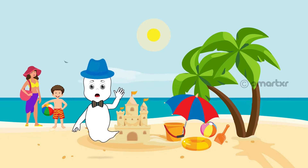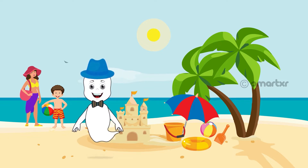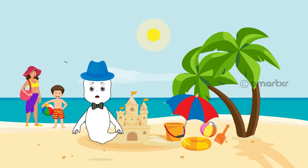Oh hello friend, I'm Oliver the Friendly Ghost. It is such a beautiful day. The beach is so beautiful. The sun is shining brightly. Everyone here is having fun.